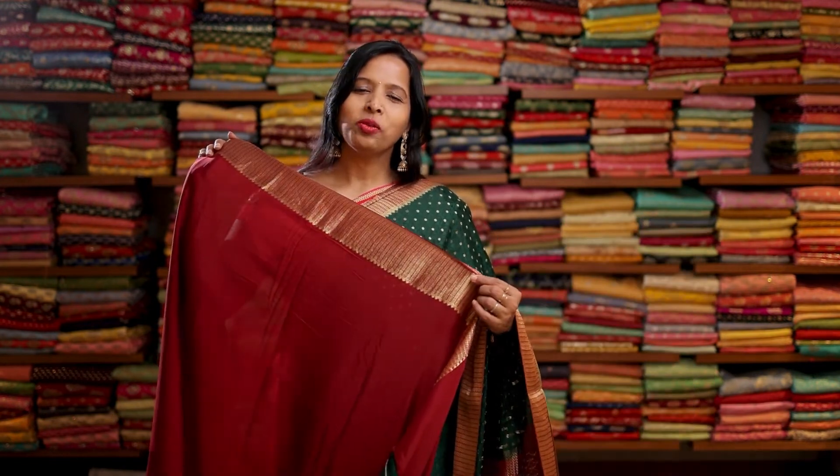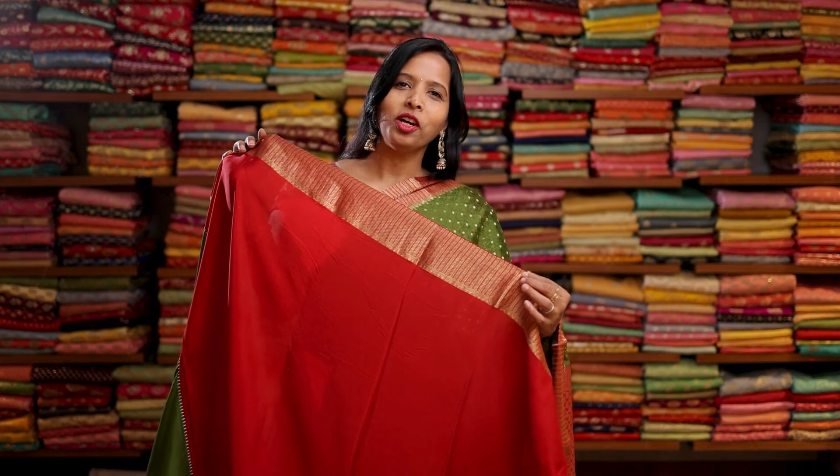This saree comes with a contrasting maroon colour pure crepe silk blouse with a gold zari border. And here's a contrasting red colour with a gold zari border, and a contrasting red colour with a rich gold zari pallu. This saree comes with a contrasting red colour pure crepe silk blouse with a gold zari border.